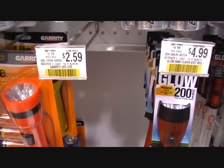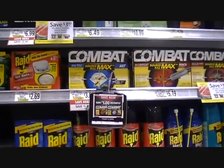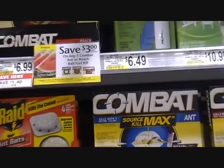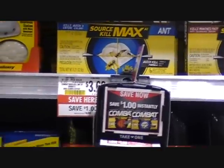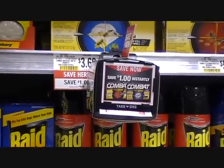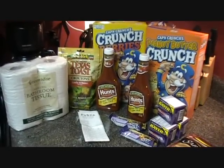Another quick deal — if you get their yellow flyer, it saves $3 on any one Combat roach bait. These are $3.69, and if you look, there are dollar blinky coupons, which makes it free plus overage.